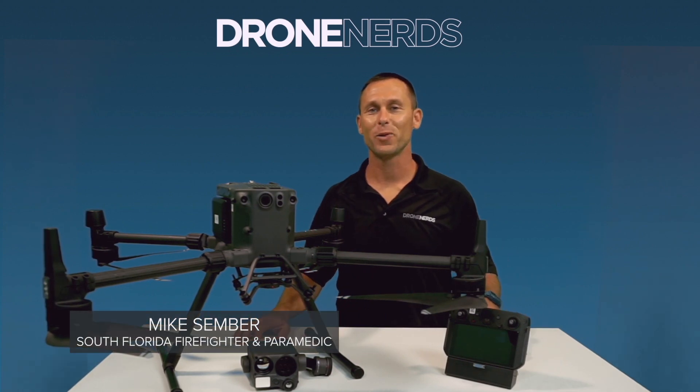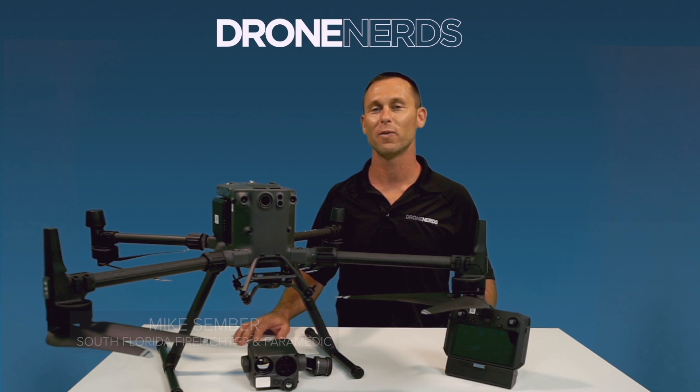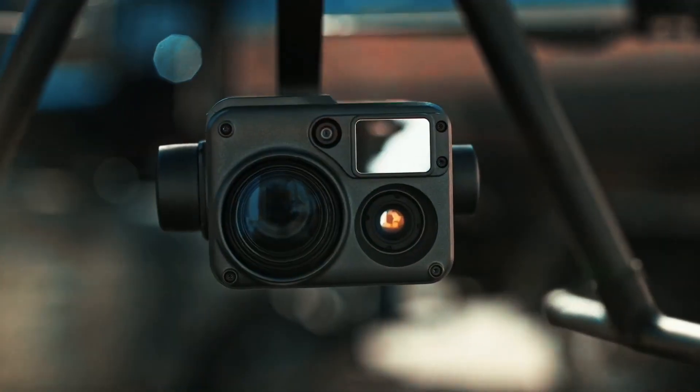Hi everyone, I'm Mike, a South Florida firefighter paramedic, back today with Drone Nerds to talk about the workhorse of all enterprise drones — the DJI Matrice 300.